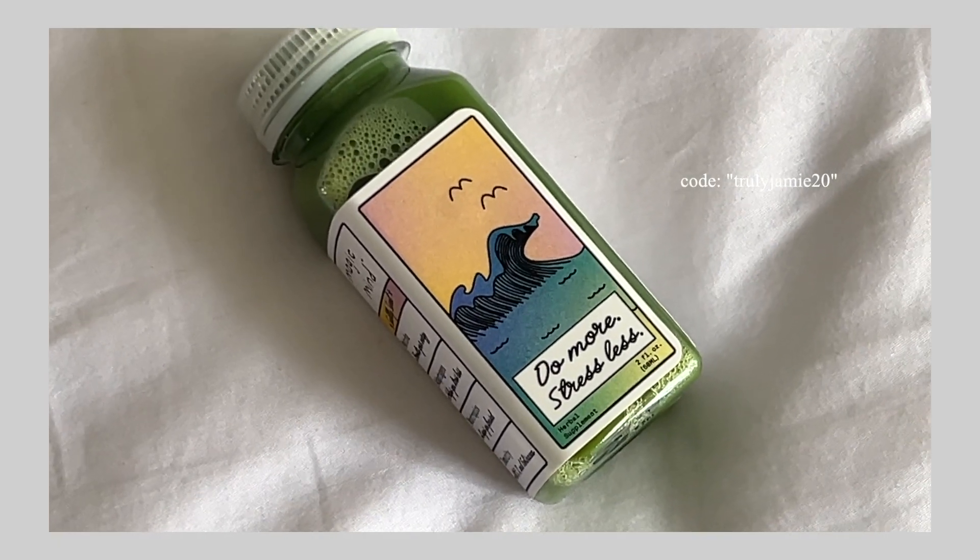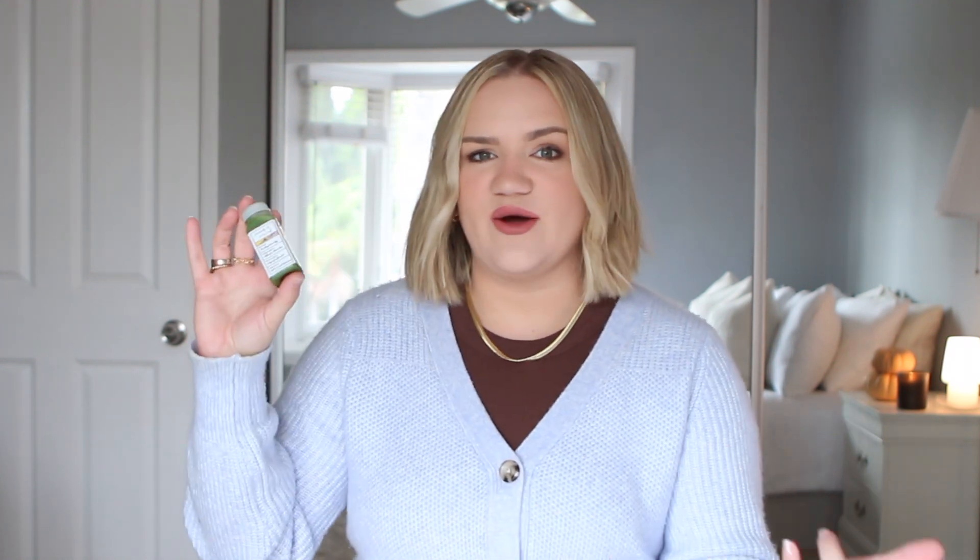Let me tell you about some of the ingredients. I know I always mention it has lion's mane, turmeric, vitamin D, but I haven't really broken down what all of those ingredients do. I'll link their website below so you guys can read up on more of them. The shot is green because there's matcha in it, which works to boost your energy from the caffeine.